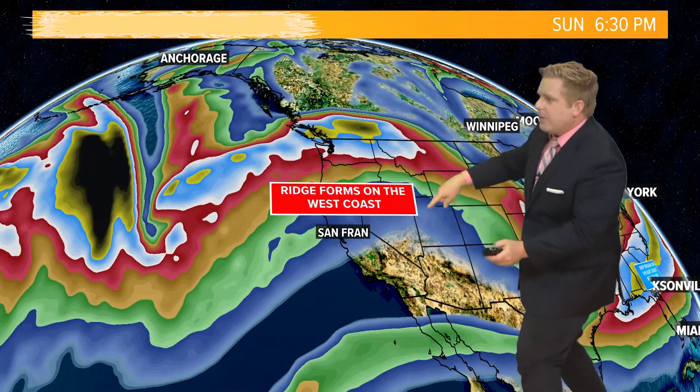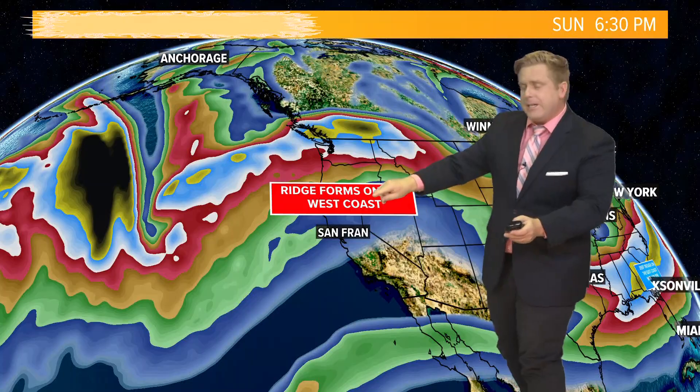Just imagine you have a rope and you snap it — it causes those waves. There's going to be a big ridge that forms by the end of the week across the west coast of the United States.